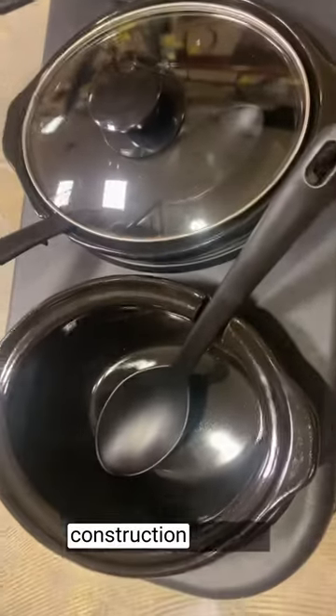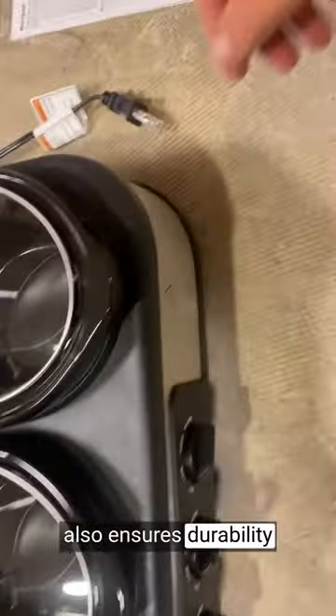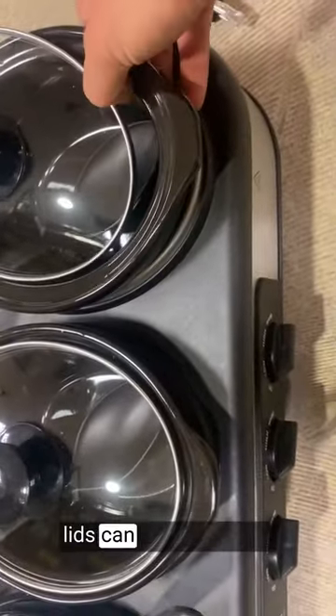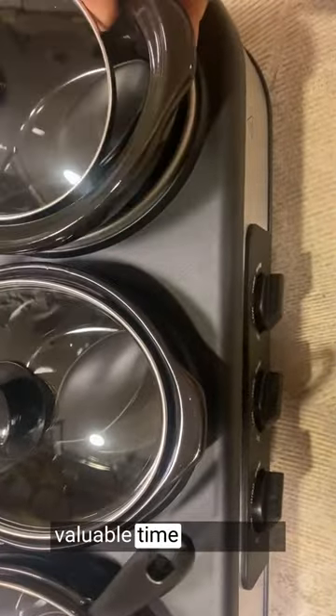The stainless steel construction not only adds a touch of elegance to my serving table but also ensures durability and easy cleanup. The removable pots and lids can be effortlessly washed by hand or in the dishwasher, saving me valuable time and effort.